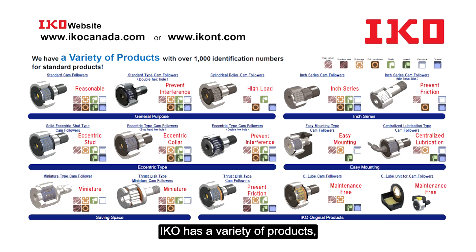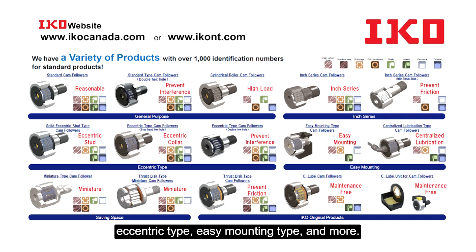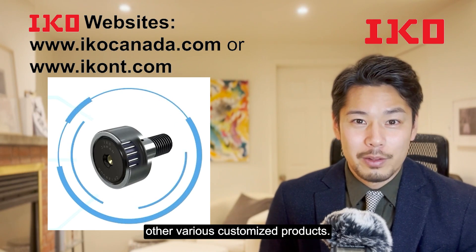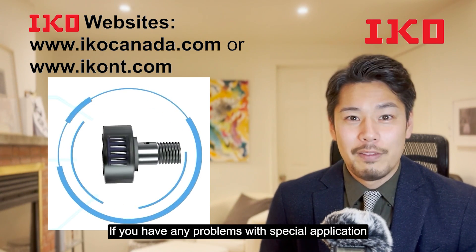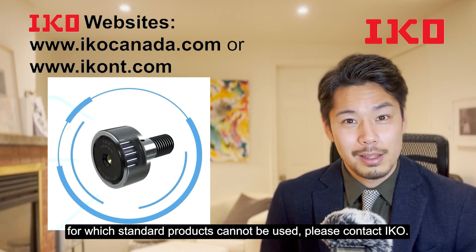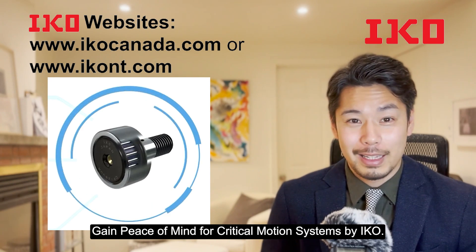IKO has a variety of products with over a thousand identification numbers for stainless products. Available in a small size with a stud diameter of just 1.4 mm, resin outer ring type, stainless type, heavy duty type, eccentric type, easy mounting type, and more. IKO also has experience manufacturing various customized products. If you have any problems with special applications for which standard products cannot be used, please contact IKO. Gain peace of mind for critical motion systems by IKO.